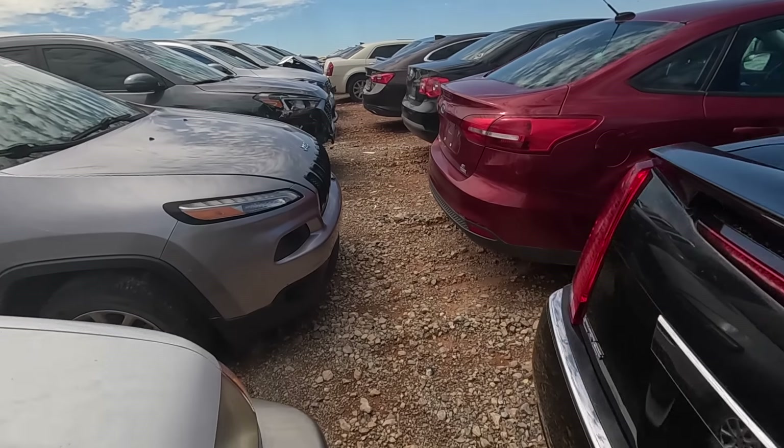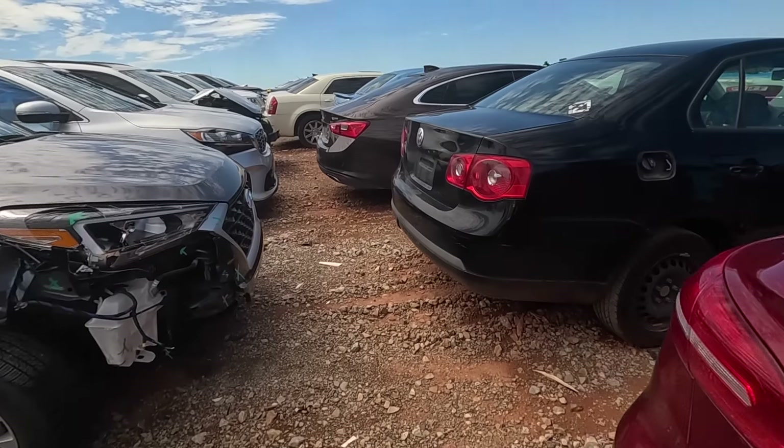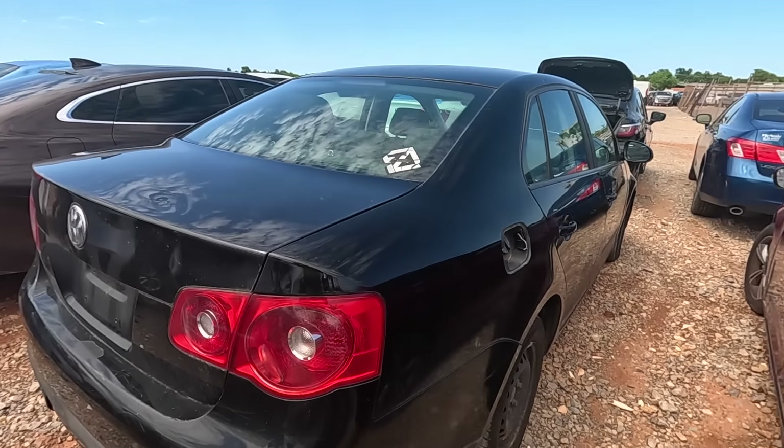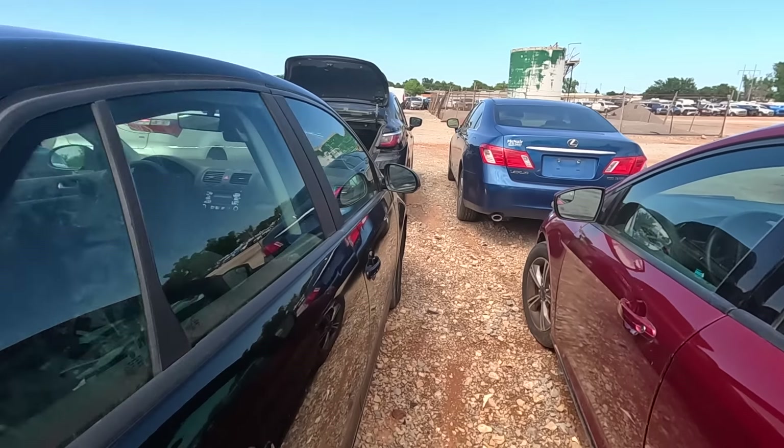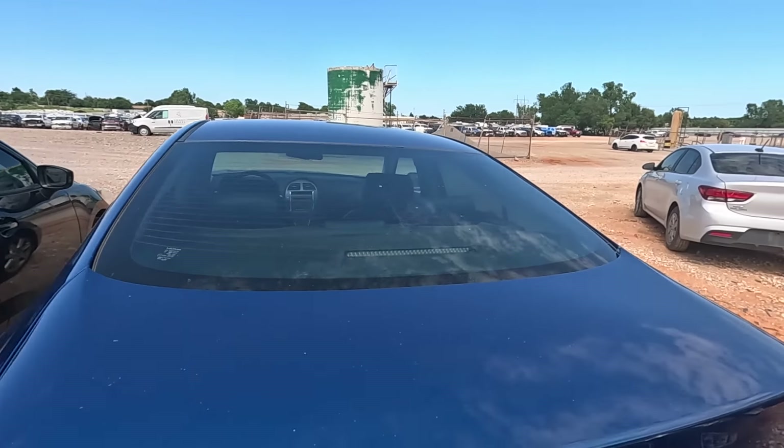Let's walk around and see what else we can find out here today. There's a Lexus — I get a lot of people asking me to show more Lexuses. So why don't we take a look? It's just an ES350, pretty basic Lexus, but I love the color.